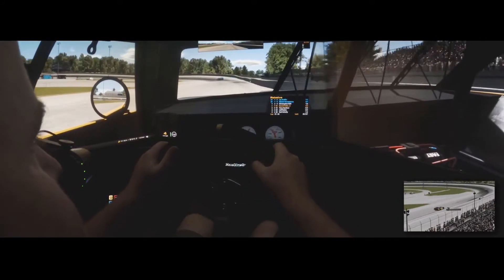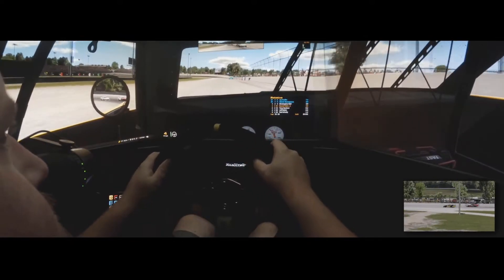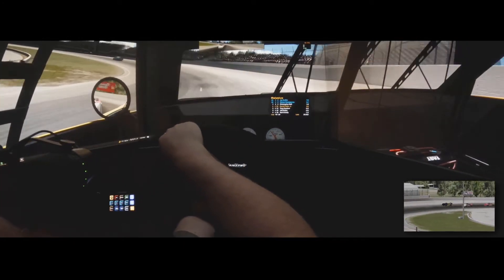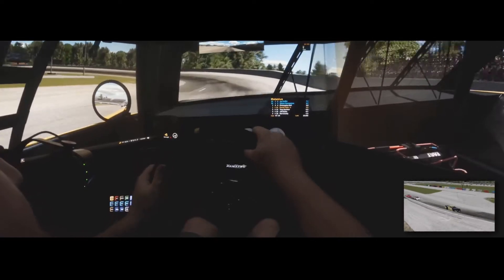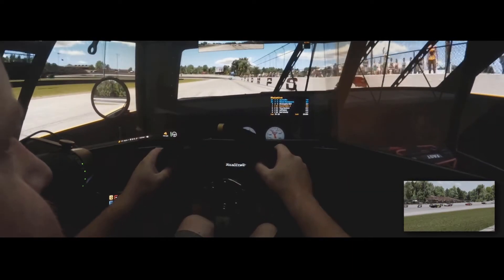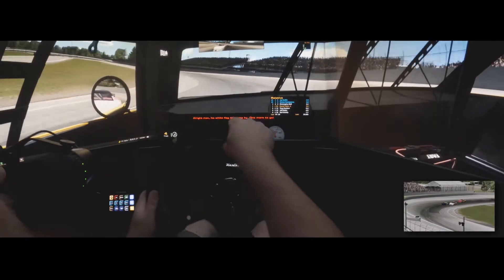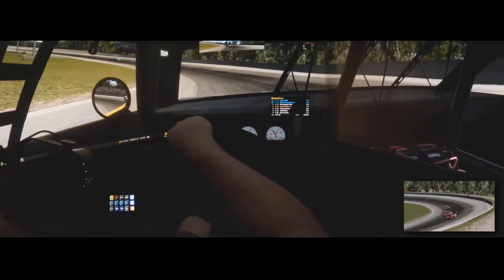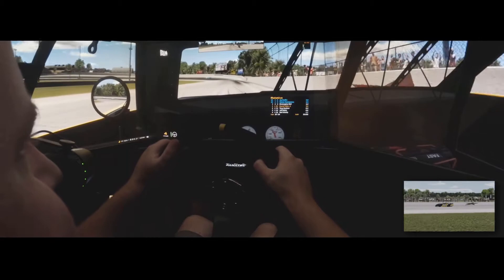Little fender bang there against the wall on the front stretch — it's letting this 13 catch up to us. He's looking on the inside. Can't give up any more than what we have right now. That's good — he's got a battle going on behind him. Final lap. Whoa, he was looking down the inside. Final corner — we're not going to get first, but we can hold on to second.